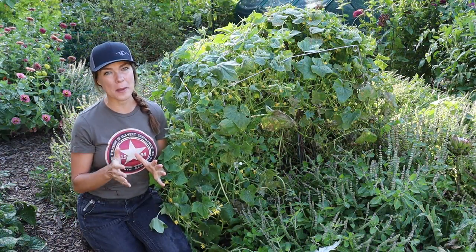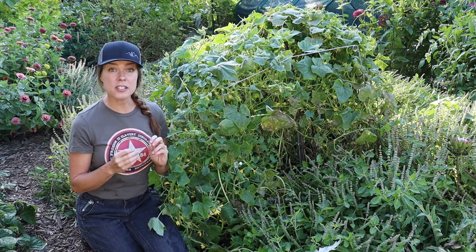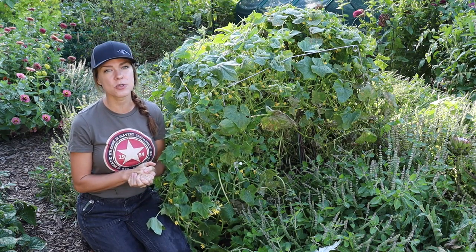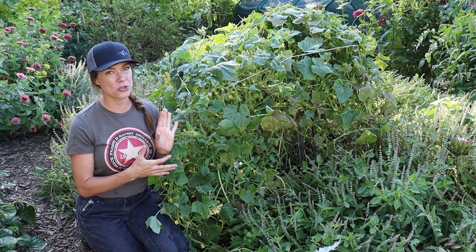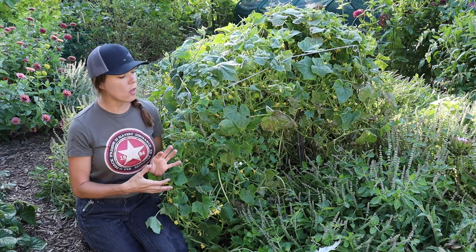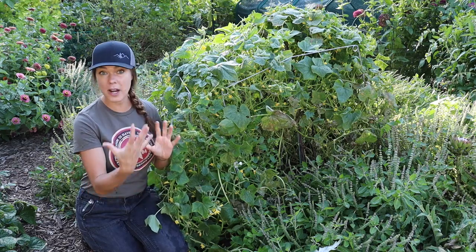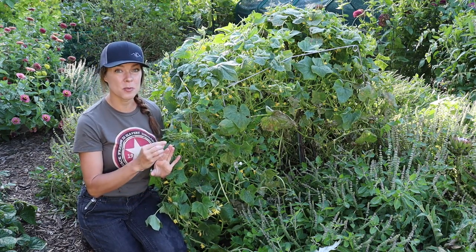Always buy from a trusted, reputable seed source. I got this seed from a place that I normally don't. It was labeled as Arkansas Little Leaf, which is supposed to be a true parthenocarpic variety with a very wide range of disease resistances. Based on my results, the seed was not true to type — it may have been a seller mix-up or they may not be maintaining their stock seed well. Whatever this is that I ended up with is obviously not a truly parthenocarpic type, because it would not be aborting the small fruit if it were.